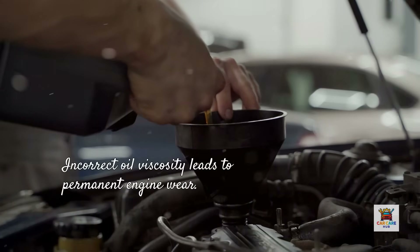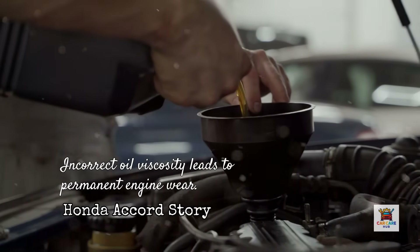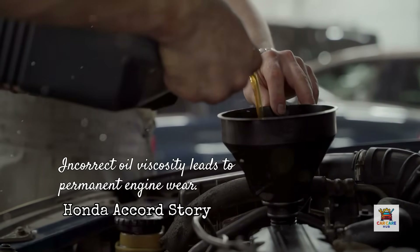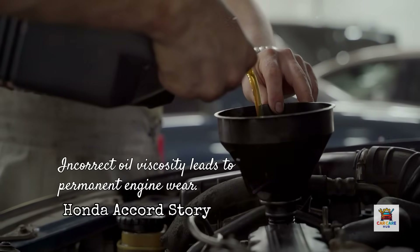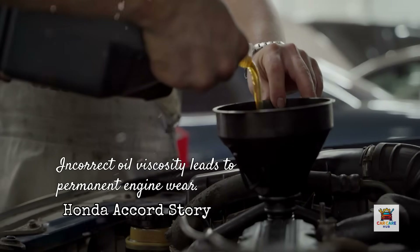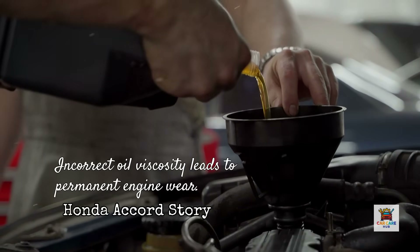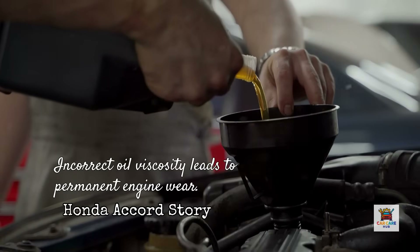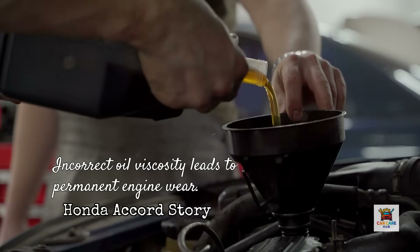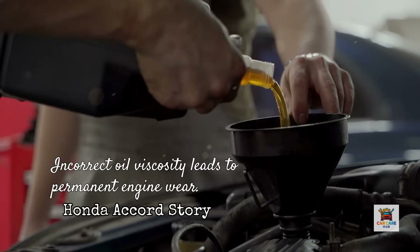Here's a real example from the shop. A customer brought in a 2018 Honda Accord with 80,000 miles — engine designed for 0W20 — but he'd been using 5W30 for the past three years because his father told him thicker oil provides better protection. The variable valve timing system started throwing codes, the engine developed a rough idle, and fuel economy dropped from 32 miles per gallon to 28. Higher viscosity oil than required may not flow efficiently through narrow oil passages, leaving critical components under-lubricated and increasing metal-on-metal contact.